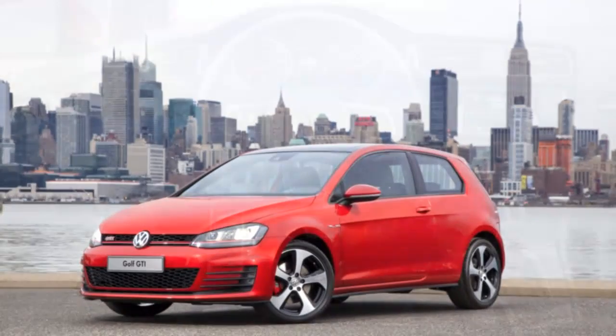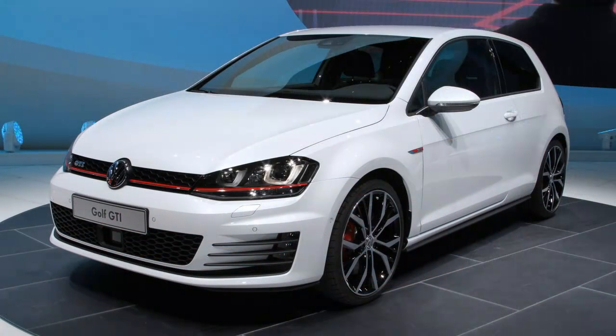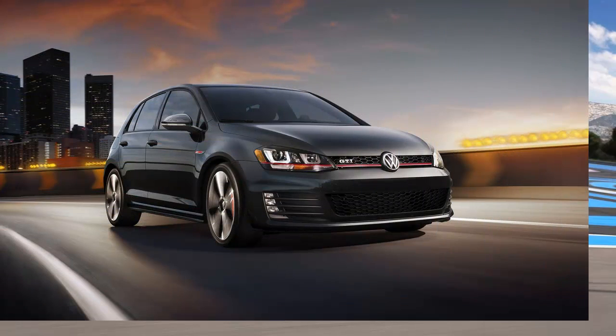From the moment you open the door of the new 7th generation Volkswagen GTI, there is an overwhelming sense of quality and precision. All cars need seats, but no other car has these. We can think of few cars in any class at any price that wouldn't benefit from benchmarking these seats. In fact, never mind benchmarking them — just admit you won't do better and buy them from Volkswagen.